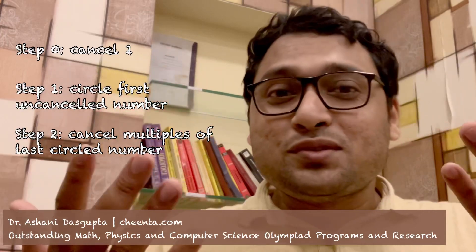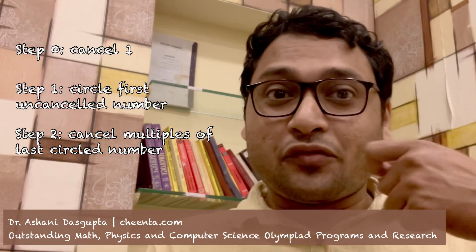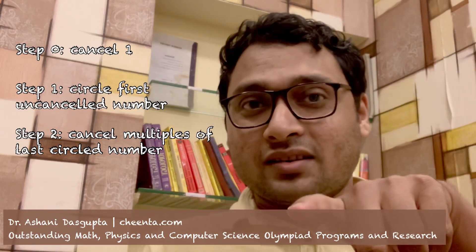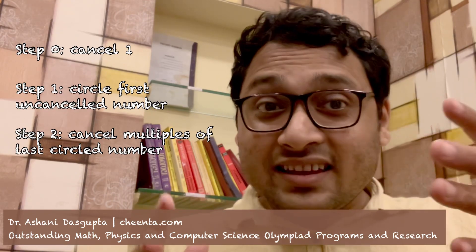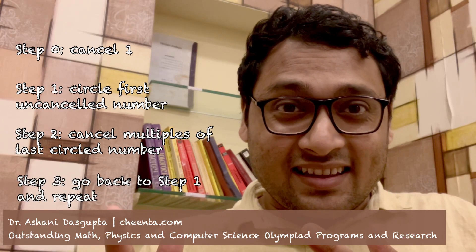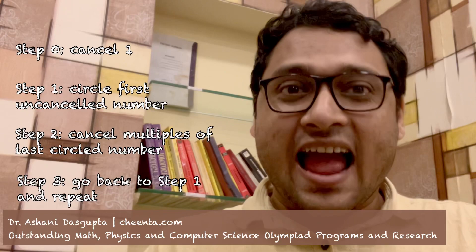Step Two: cancel all the multiples of the last circled number — so basically cancel all the multiples of two, because the last circled number was two. Finally, Step Three: go back to Step One and repeat. If you do this enough number of times, you get all the primes.